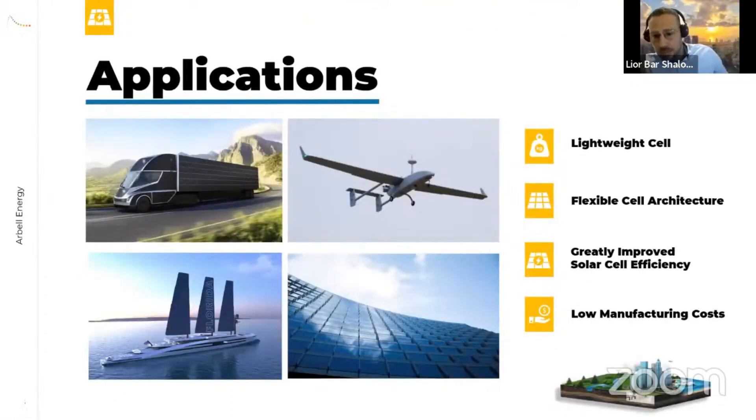Our technology makes it possible to achieve over 50% efficiency in low-weight applications for cars, buses, drones, building-integrated PV systems, power in space, and powered boats. It can also function as a wallpaper solution.